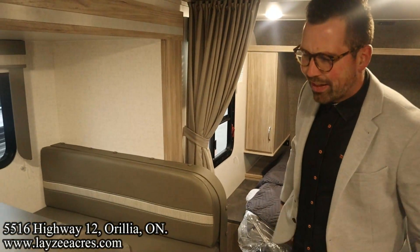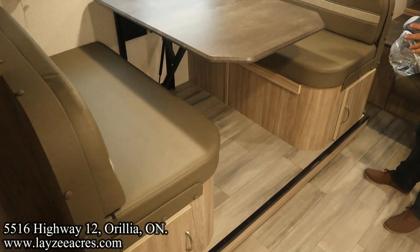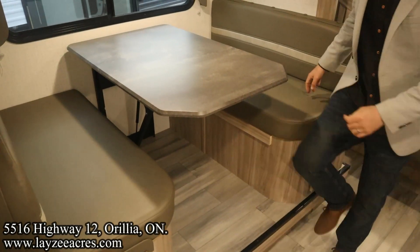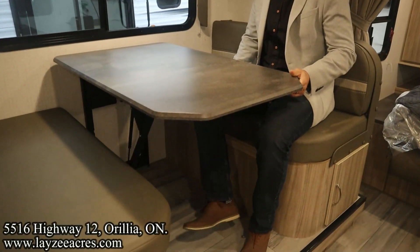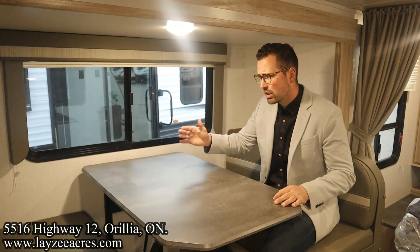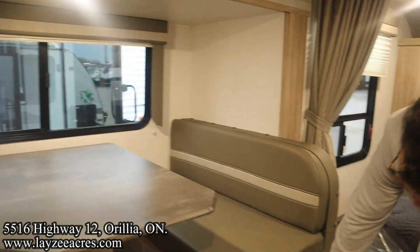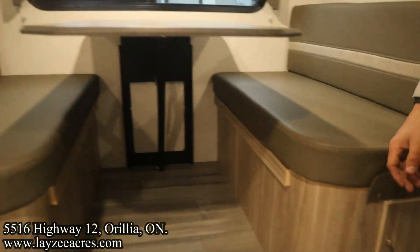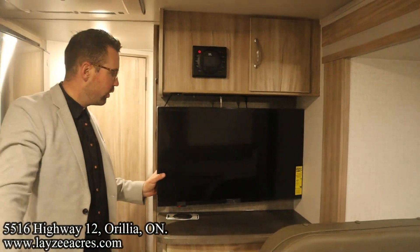Right here we've got the booth dinette — you can option this with the triglide sofa, but most people with the bunk model are looking for the bench like this. You can turn this into a secondary bed if you need to. You sit up in this slide — it's a pocket-style slide but there are no table legs in the way, which is super key. Nice sliding window over here, good airflow, and good storage underneath both sides of the dinette as well.